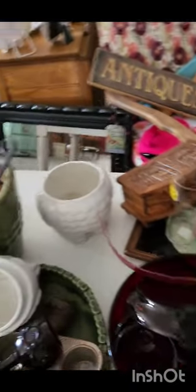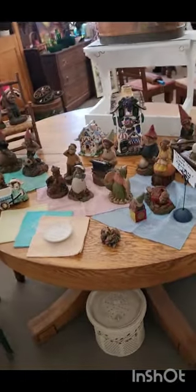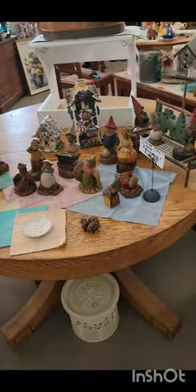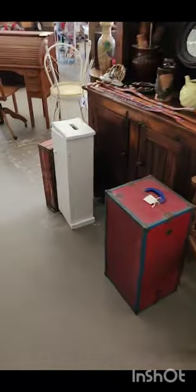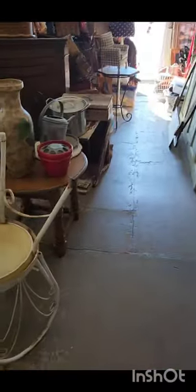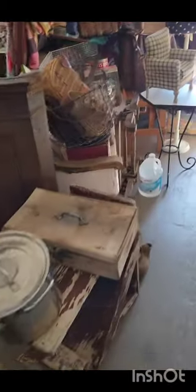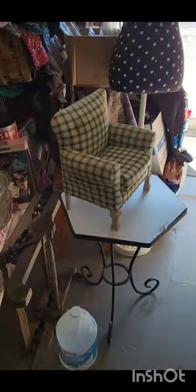I'm going to walk out through my shop — this is my Tom Clark display that I'm working on. I want you to see that I'm making progress in my yard sale hallway, but the problem is things keep being added. At any rate, be well friends, I'll talk to you tomorrow.